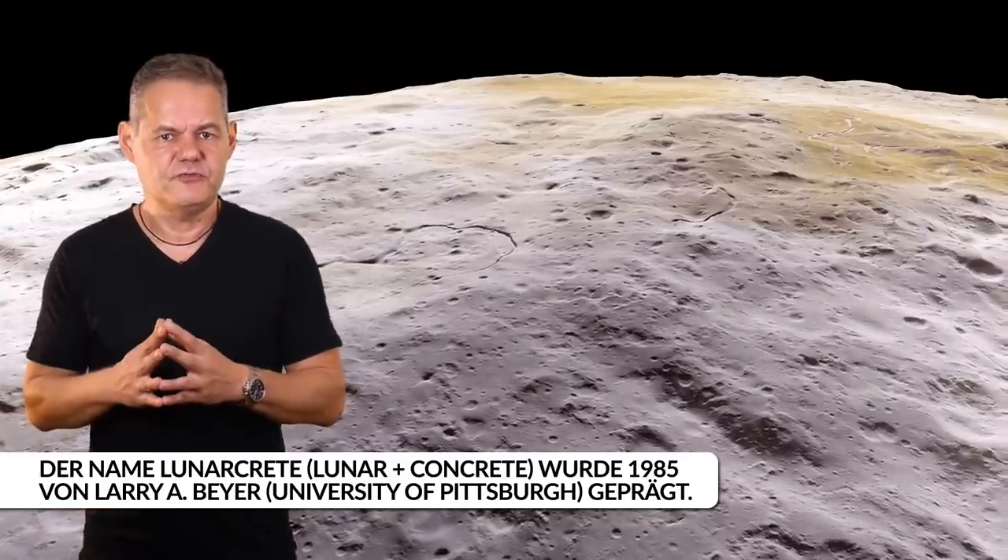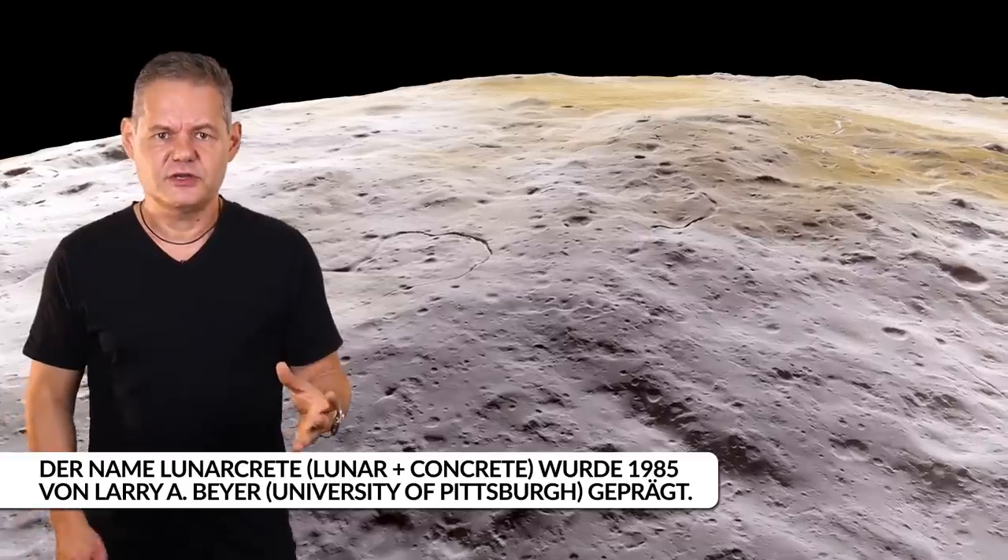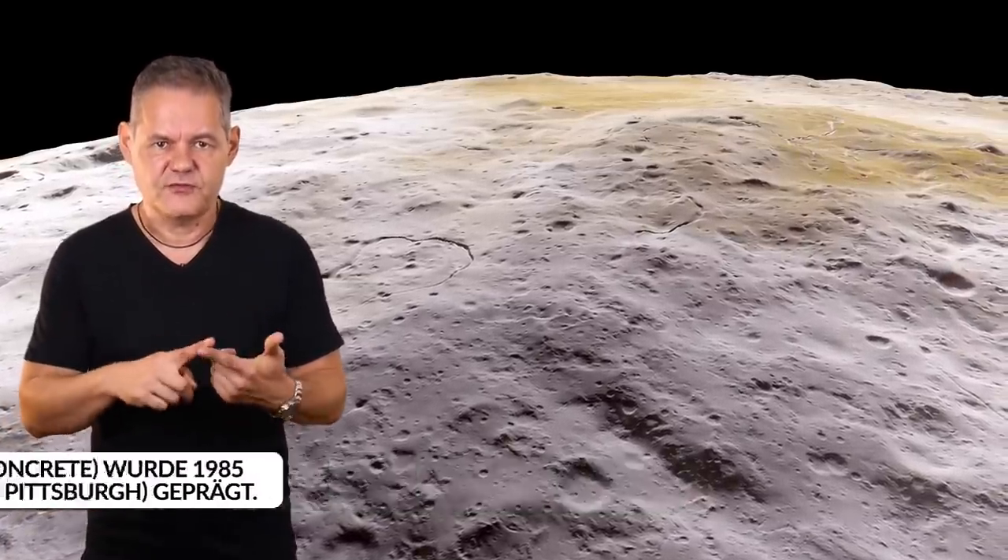Baumaterialien gewinnen wir schließlich aus dem Mondregolith, dem feinen, sandartigen Material, welches die Mondoberfläche bedeckt. Aus ihm ließe sich ein Baumaterial entwickeln, welches LunarCrete getauft wurde und aktuell aktiv erforscht wird. Die Komponenten von LunarCrete sind normaler Regolith, dazu ein kalziumreicher und nachbehandelter Regolith sowie Wasser. Zur Massenproduktion wäre eine erhebliche Infrastruktur nötig, insbesondere da der Guss von Ziegeln unter atmosphärischem Druck erfolgen muss – im Vakuum der Mondoberfläche würde Wasser sonst schlicht sublimieren.